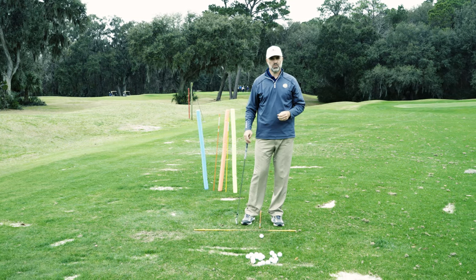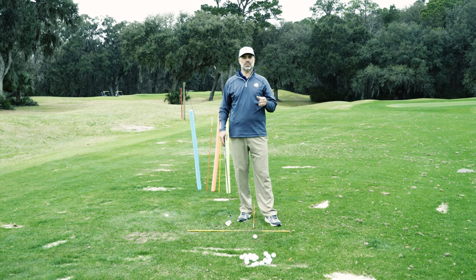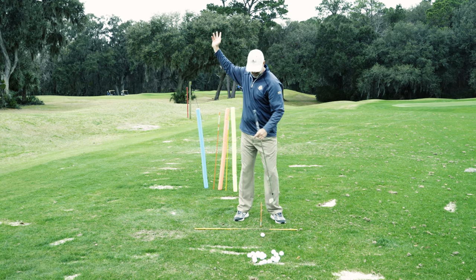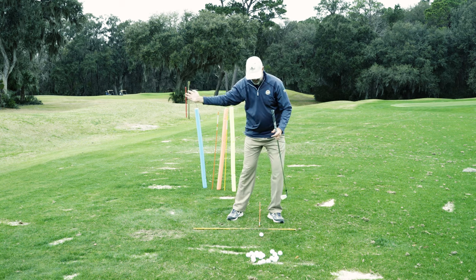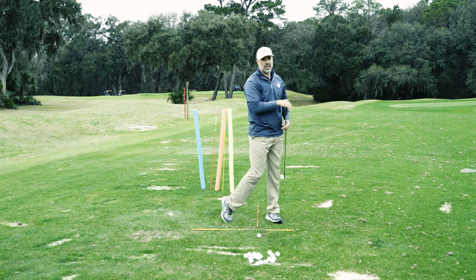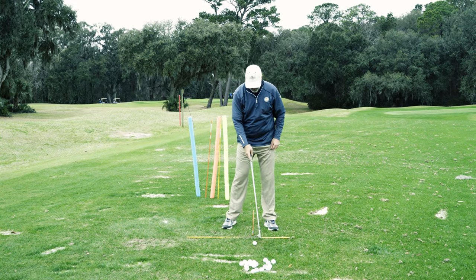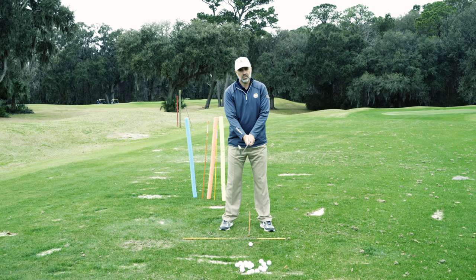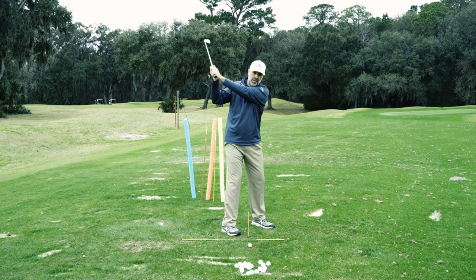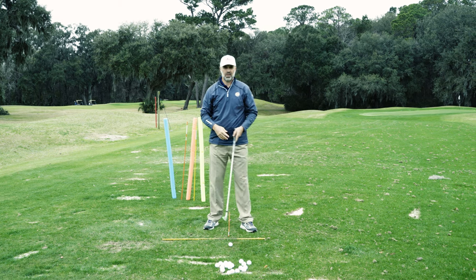So we just went over three different swings for three different types of players. First, thin players with a lot of flexibility use the arc swing — one fixed pivot point, high hands, ball position forward, with a little lateral move to sequence everything into impact. Second, the leverage swinger is more equalized: ball position comes back a little, grip is slightly stronger, hands a little lower but deeper behind the right shoulder, and everything comes into the ball in balance.